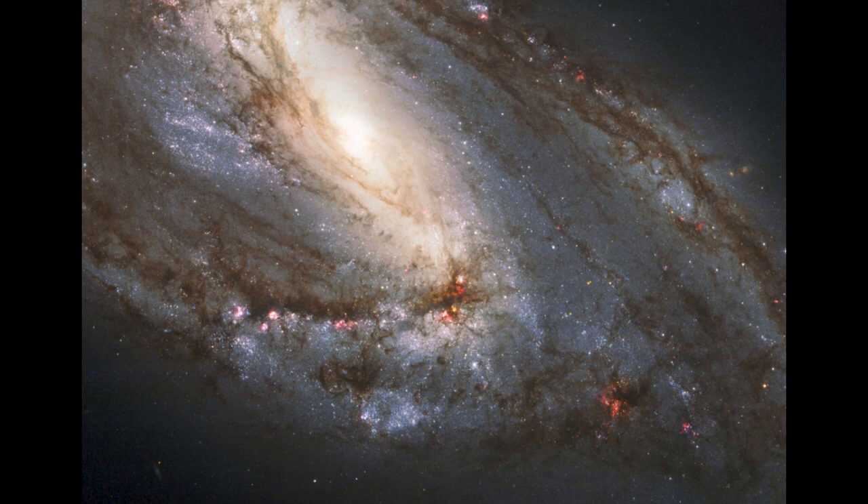This one happens to be a galaxy — a whole other what would be called an island universe when we considered our Milky Way to be the entire universe. Of course, now we know that there are many billions upon billions of galaxies within our entire universe.